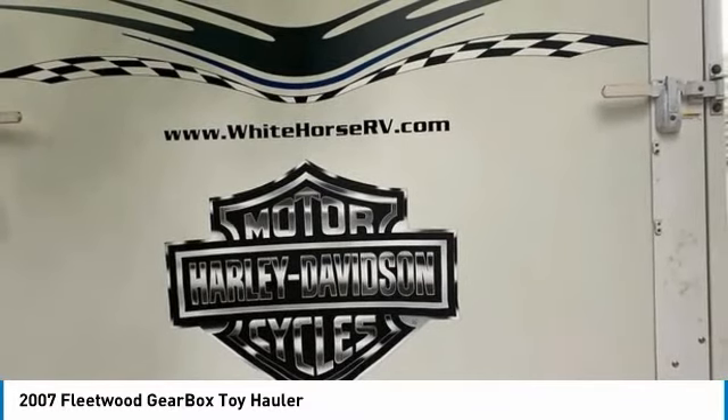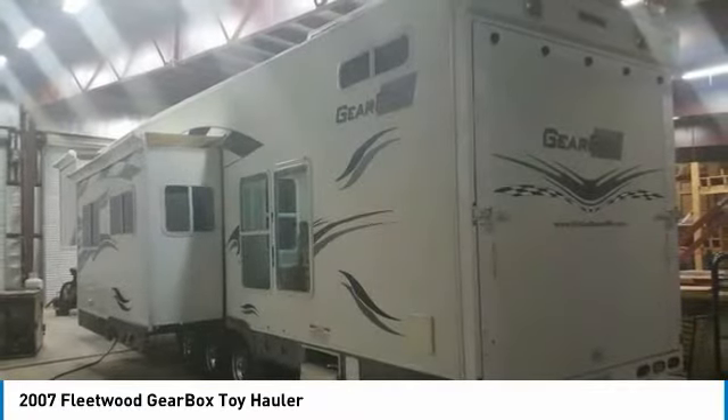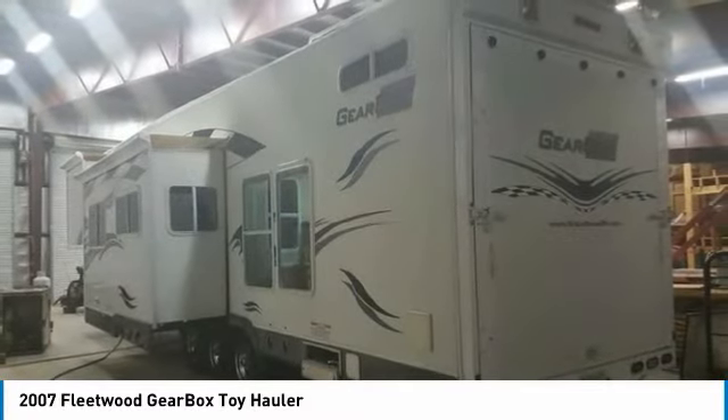Killer stereo with inside and outside speakers and subwoofer inside, power vent, ceiling fan, Harley Davidson tins throughout, lights galore, and more.